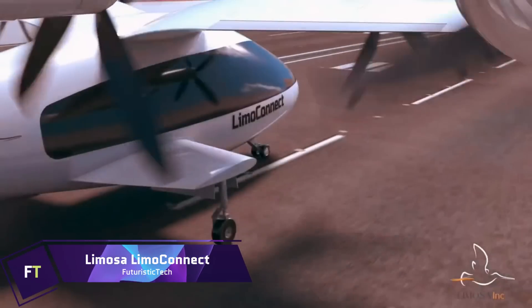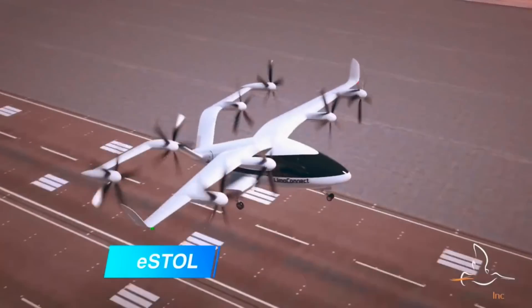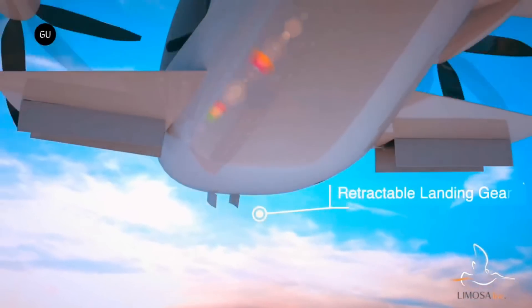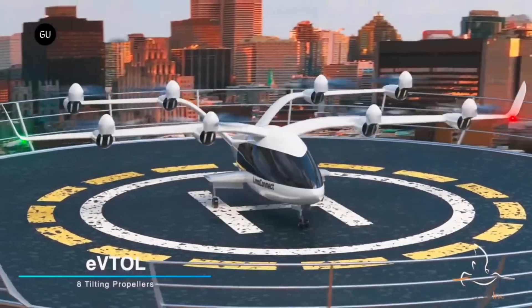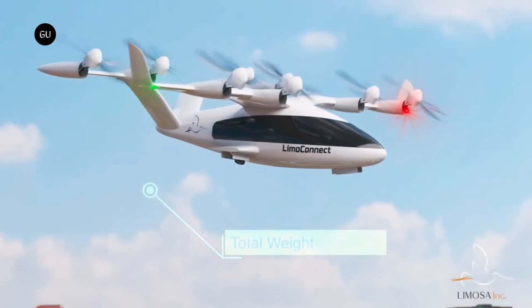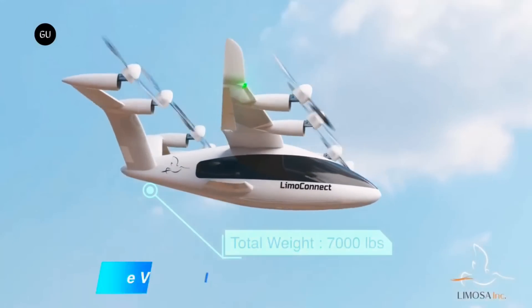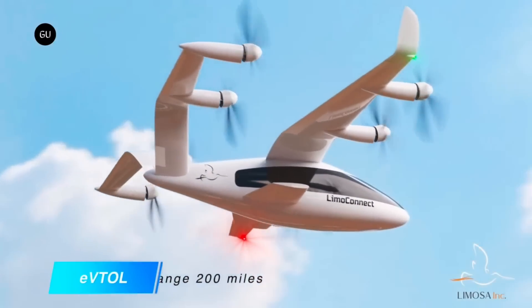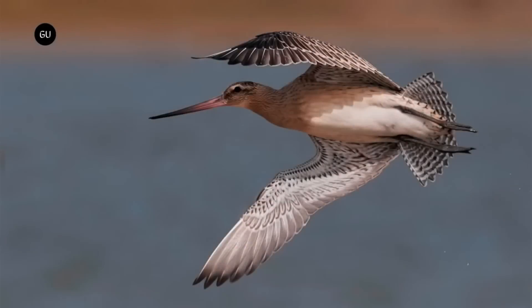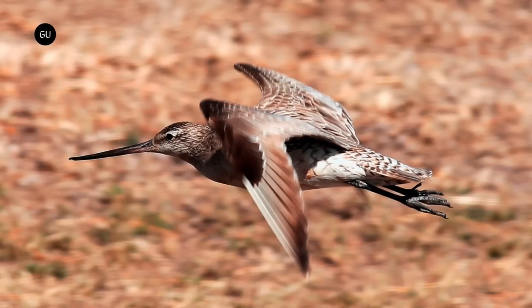LIMOSA LIMO Connect. Superior to all others in its class, the LIMOSA LIMO Connect V2 is an innovative eVTOL CTOL plane made for the AAM industry. Its distinctive bio-inspired design, which includes curving wings and 8 tilting propellers, allows it to accommodate 7 passengers comfortably. Upgrades to the V2 model include a more streamlined electric propulsion system, larger Fowler flaps for shorter runway operations, and a roomier cabin. Flight testing is set to start in 2024, with type certification from Transport Canada Civil Aviation likely in 2028. This SUV-sized vehicle offers conventional and vertical takeoff and landing capabilities.